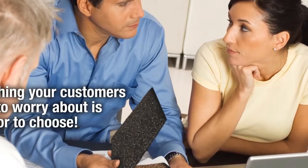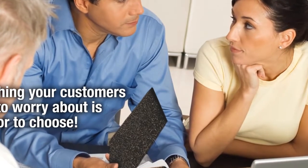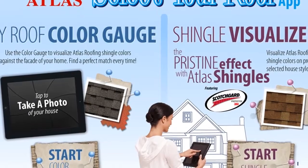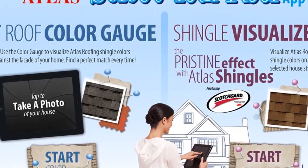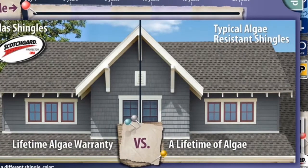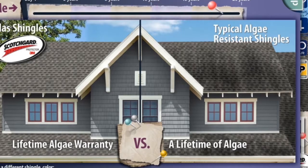The only thing your customers will have to worry about is which color to choose. Make the decision even easier by introducing your customers to the Select Your Roof app from Atlas. The app features two unique interactive tools: the Shingle Visualizer and My Roof Color Gauge. The Shingle Visualizer's pristine effect functionality allows homeowners to see simulated algae growth over time on shingles that don't feature Scotchgard Protector.